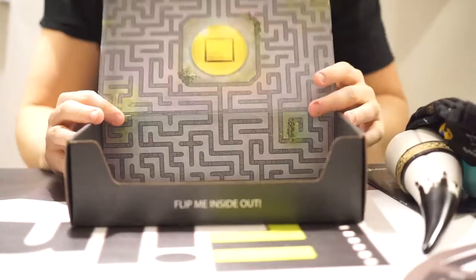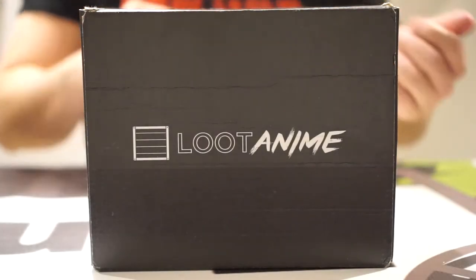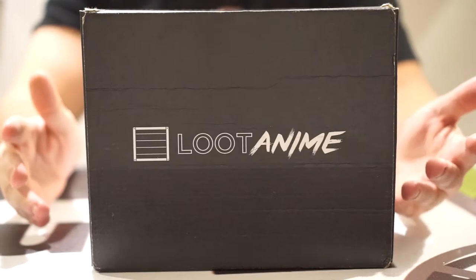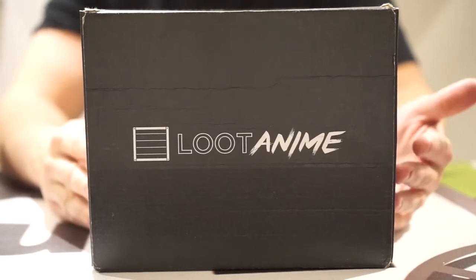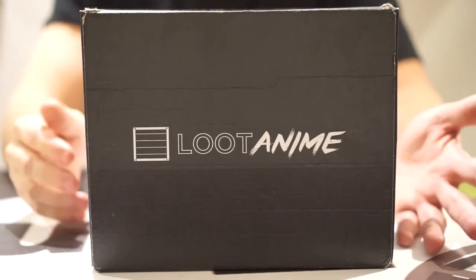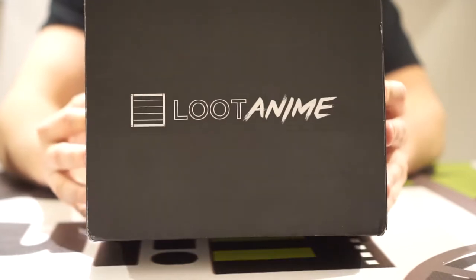Let's get into part two. We're back with the April 2016 Loot Crate unboxing. Next we've got Loot Anime — this is a first for us, we haven't done the Loot Anime box yet. So this is going to be an interesting unboxing. Let's get right into it.